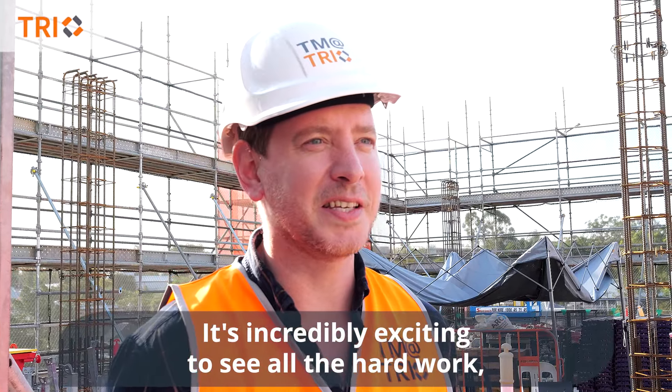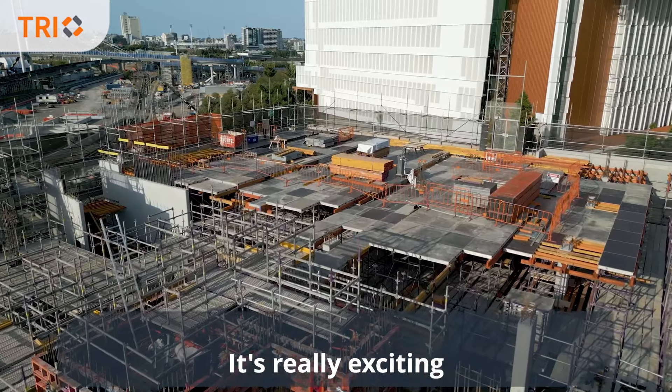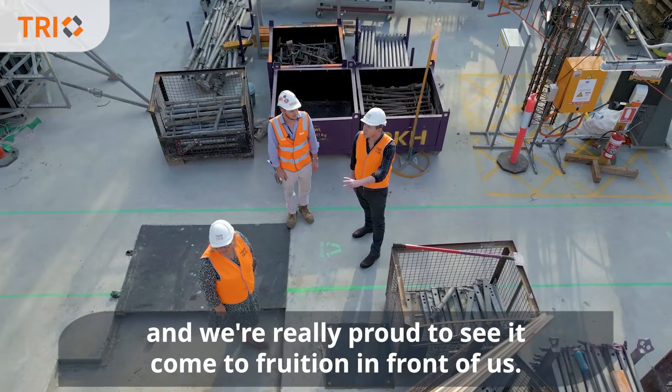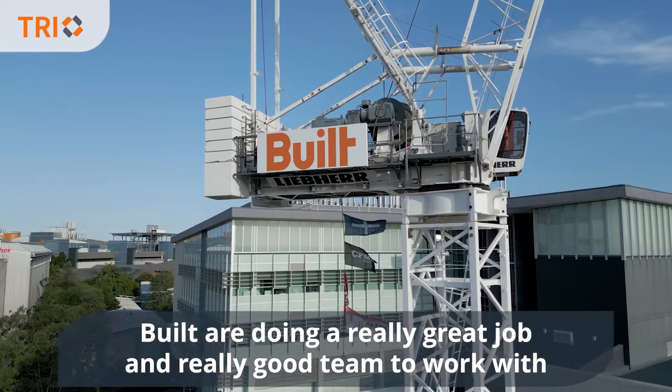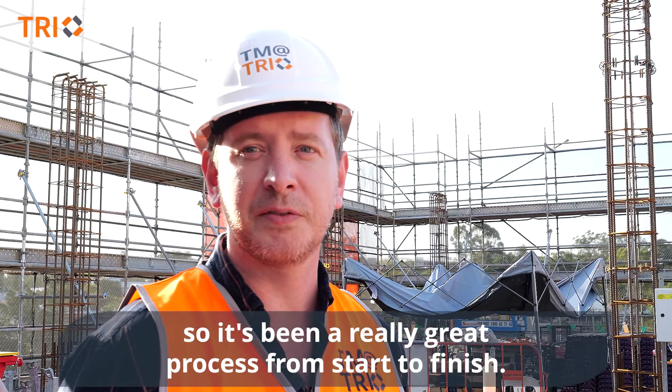It's incredibly exciting to see all the hard work rise up out of the ground in front of your eyes. We're really proud to see it come to fruition. Builds are doing a really great job and a really good team to work with, so it's been a really great process from start to finish.